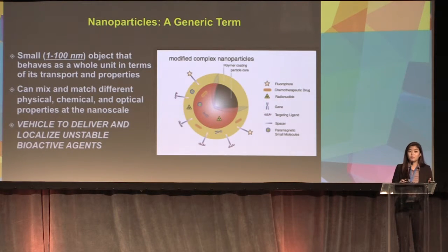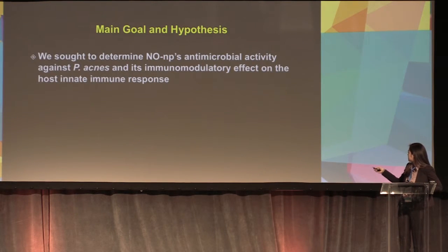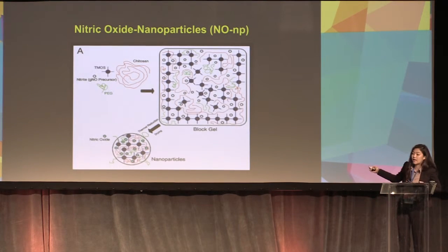Nanoparticles are importantly used as a vehicle to deliver and localize specific concentrations of nitric oxide. So we synthesized nitric oxide nanoparticles to stabilize nitric oxide. We added chitosan, TMOS, PEG, and nitric oxide in a block. Upon aqueous exposure, the nanoparticle matrix opens up and releases nitric oxide out of its pores, effectively delivering it into the skin.